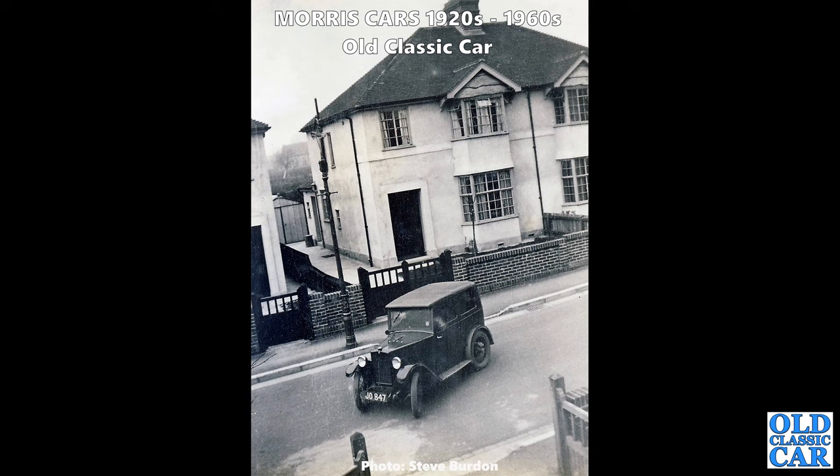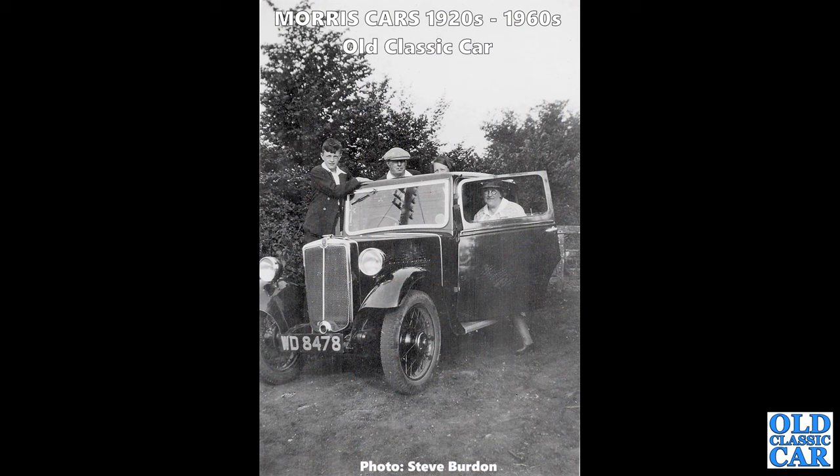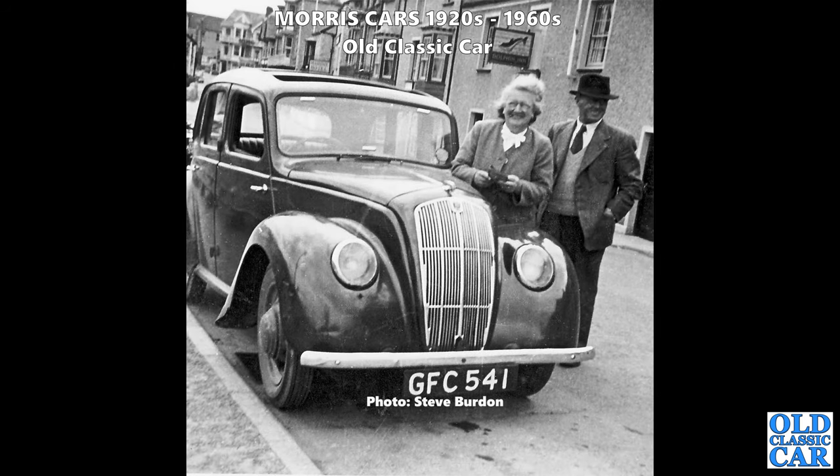Three photos - thanks to Steve for these. This is Ernest Parker's first car, a little pre-war Morris Minor. Ernest was Steve's grandfather. There's a suburban scene with this little Morris Minor saloon; then a slightly later Morris Minor saloon, probably about 1933. Ernest's third car was GFC 541, a Series E tourer. In the background is the Dolphin Inn, which I've identified as being on the seafront at Combe Martin in Ilfracombe on the A399.